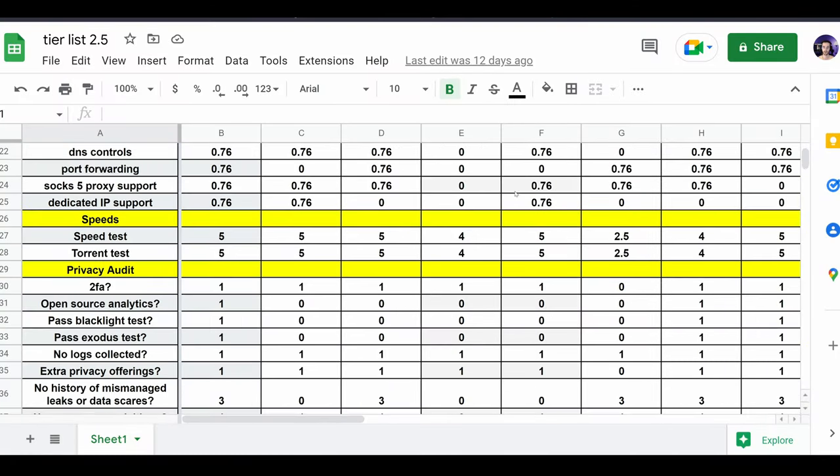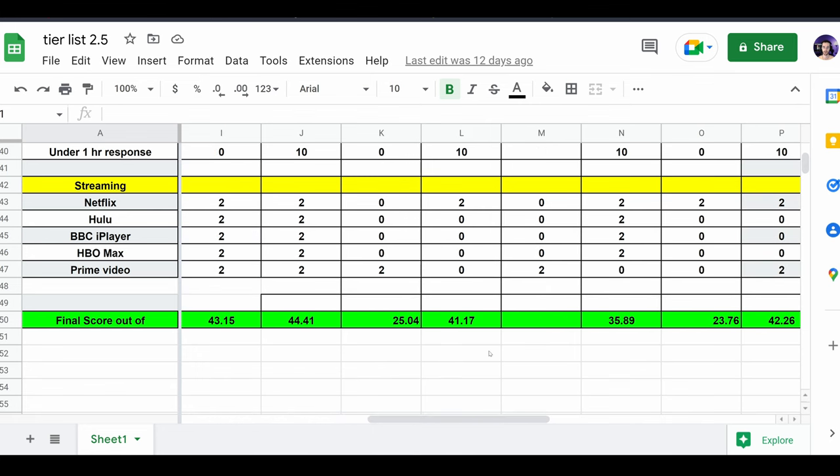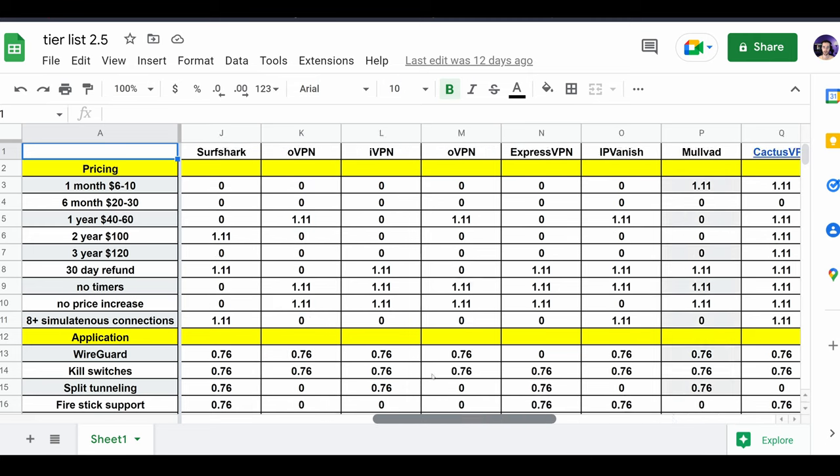Fortunately, there are some really easy metrics to define a fake review. Number one: if the review you're reading isn't beholden to a review system — is your review based on numbers? If a review has a number-based system, a system of criteria, chances are it's already miles ahead of other reviews out there and is more objective.